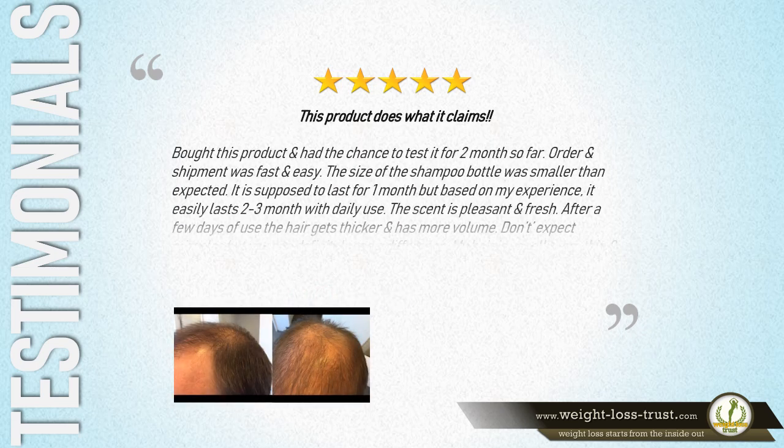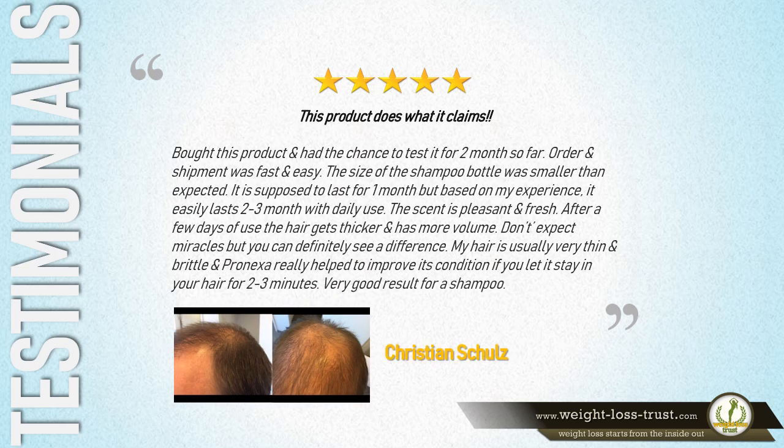5 Stars — 'This product is what it claims. Bought this product and had the chance to test it for 2 months so far. Order and shipment was fast and easy. The size of the shampoo bottle was smaller than expected, but it easily lasts 2–3 months with daily use. The scent is pleasant and fresh. After a few days of use, the hair gets thicker and has more volume. My hair is usually very thin and brittle, and Pronexa really helped to improve its condition if you let it stay in your hair for 2–3 minutes. Very good result for a shampoo.'